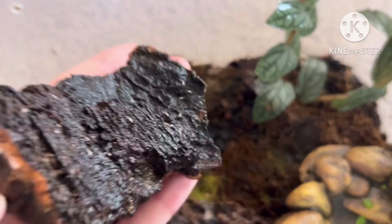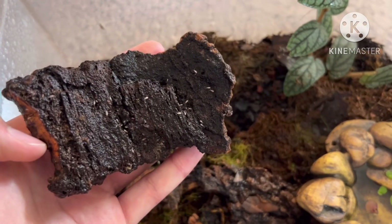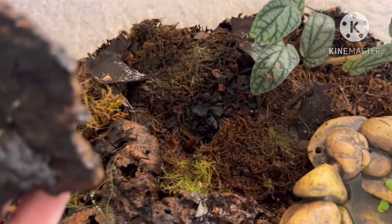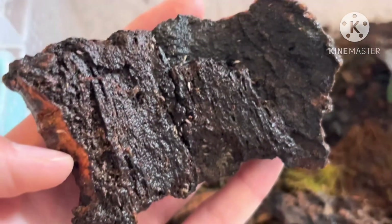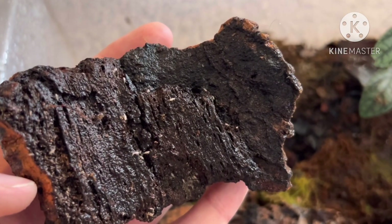These little organisms are called springtails. They break down dead waste such as wood, fungus, and even feces. They're also beneficial to even these little crabs as they clean their home so the crabs will stay safe.